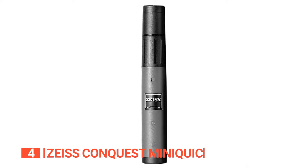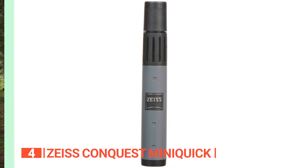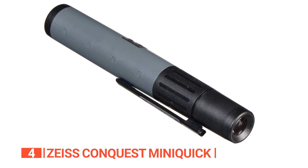Up next in fourth place is the Zeiss Conquest MiniQuick. Get ready to pack a punch of optic power in the palm of your hand with the Zeiss MiniQuick 5x10 Monocular. Perfect for adventure seekers and casual users alike, this tiny device packs a big punch with its quality components. The water-resistant lenses coated with Zeiss T anti-reflective coating deliver a clear and crisp picture even in challenging light conditions.